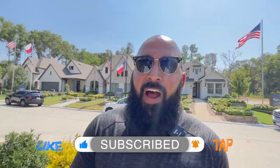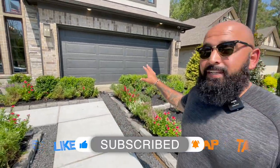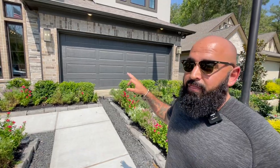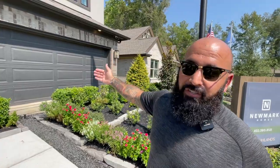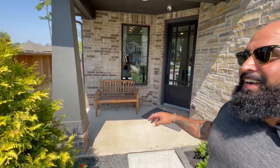Walking up here, obviously this is the model home. As I mentioned, it looks like a two-car garage right here — it's actually a three-car tandem, and I'll show you that when we go inside. You fit two cars in the front, and there's an additional space in the back too, so you can fit another vehicle or maybe a golf cart. Really, really spacious home — just under 3,000 square feet. Walking up to it, I'm a porch person, so I really love this little porch sitting area right here.